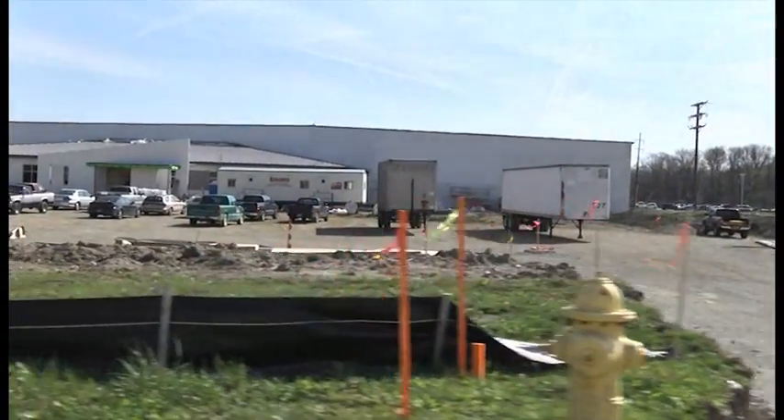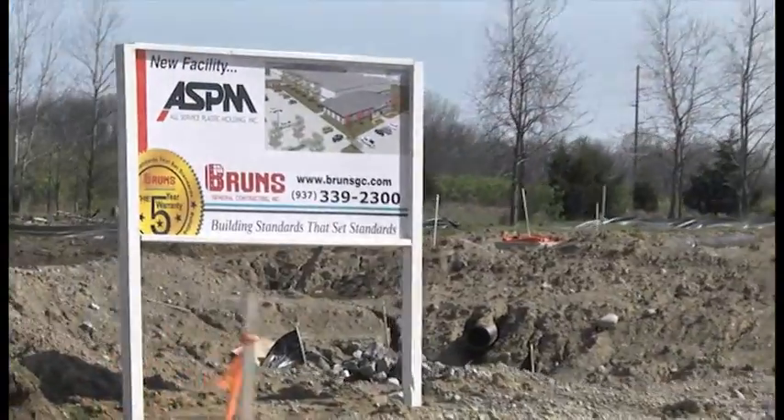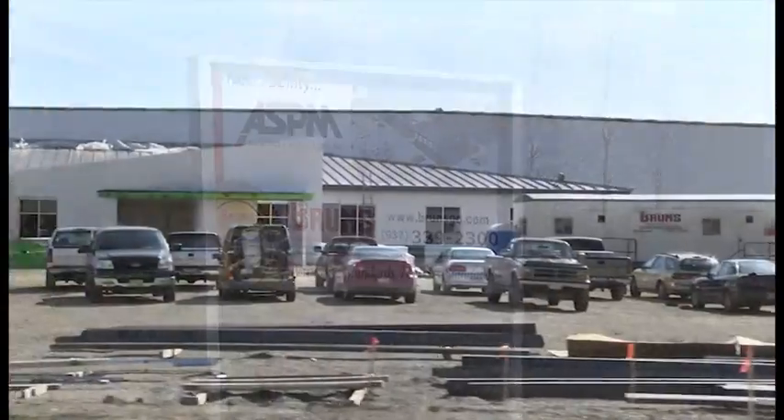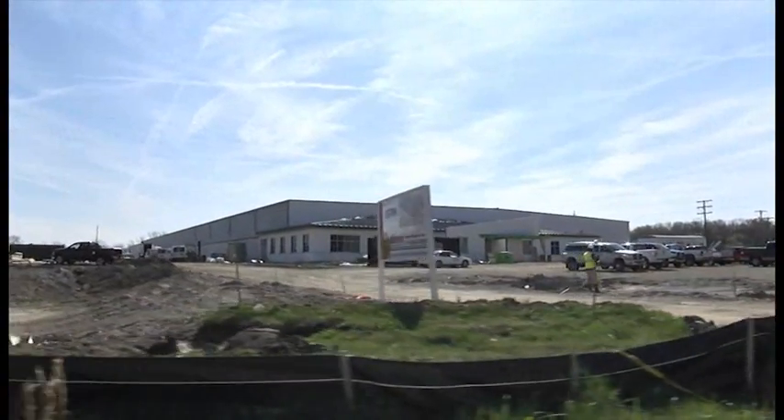Shackelford has been following the progress on a number of development projects underway, including construction of a new facility for All Services Plastic Molding. That's a 200-employee company setting up shop in Vandalia's Northwoods Business Park. It's all under roof out there now. If you haven't been by there recently on Falls Creek, the building is a beautiful facility and it's going to be a gem when it's all said and done.